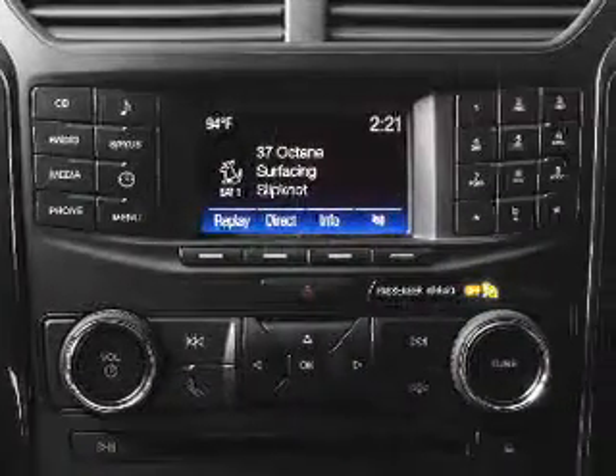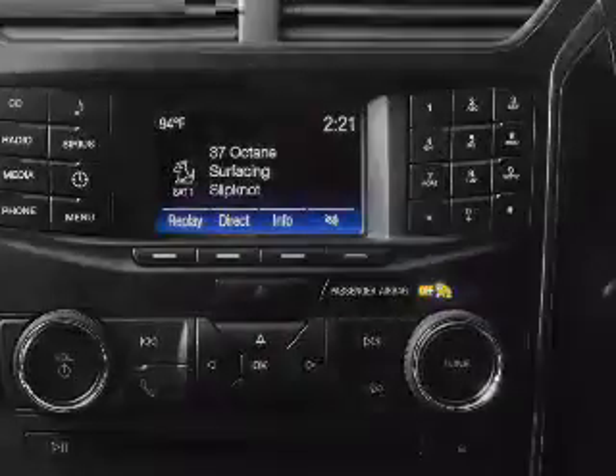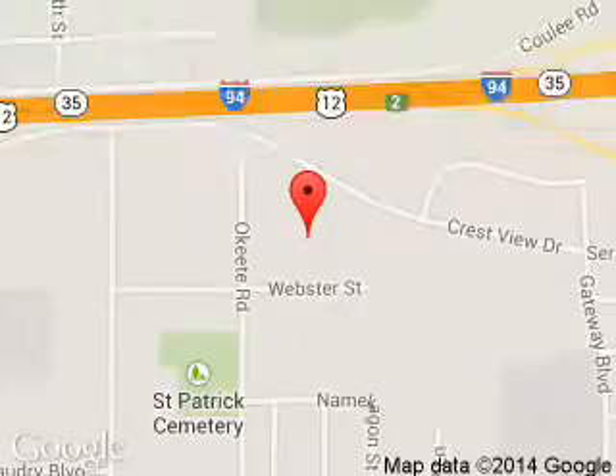Great quality at a great price. Call or click to contact us today. Hudson Ford is dedicated to doing everything possible to ensure that the experience you have selecting your next vehicle is a pleasant one.